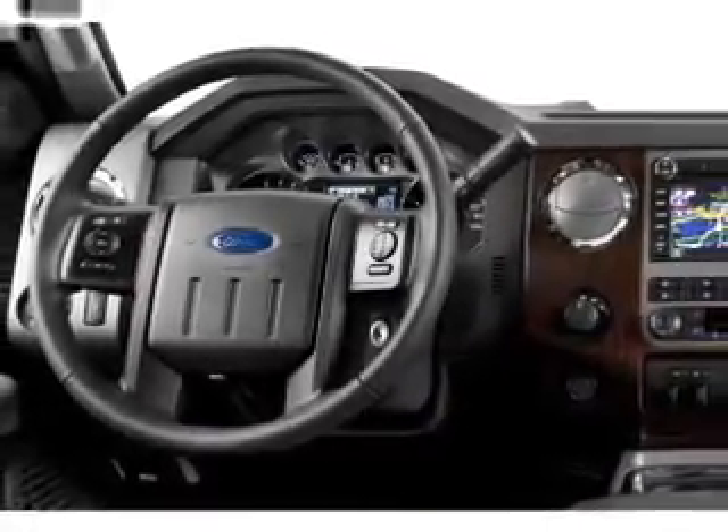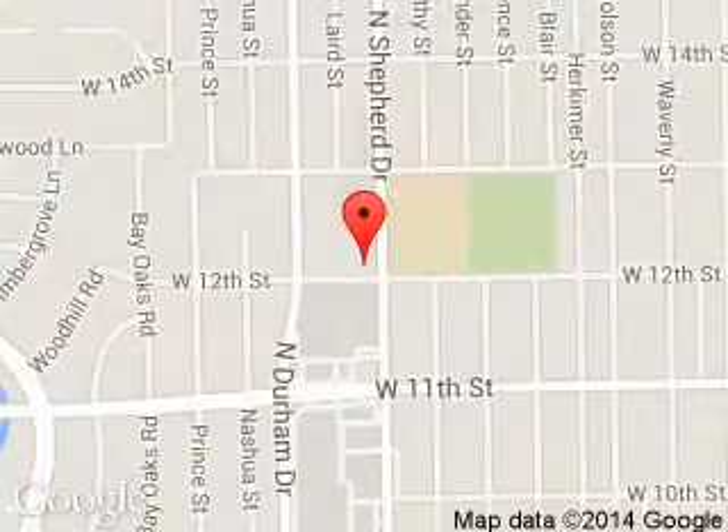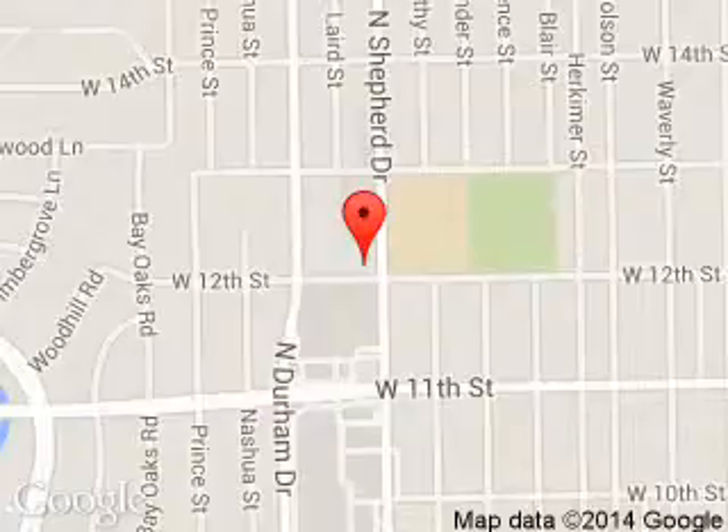Call or click to contact us today. Tommy Fawn Ford is dedicated to doing everything possible to ensure that the experience you have selecting your next vehicle is a pleasant one. We are located at 1201 Shepherd Drive, Houston, Texas, 77008.